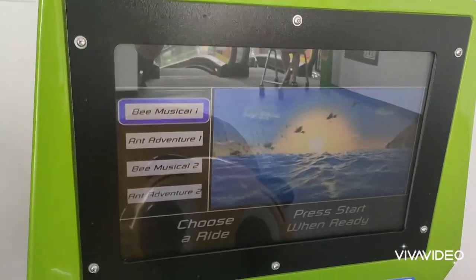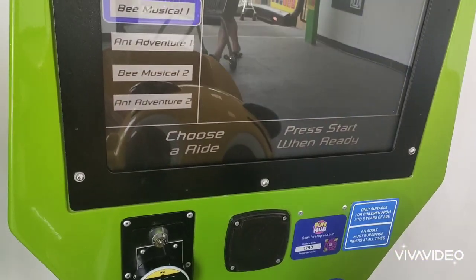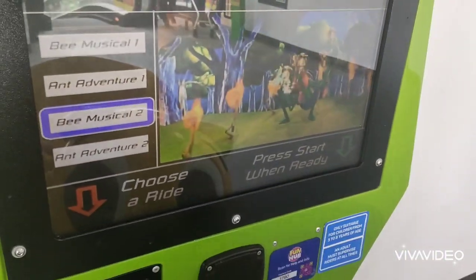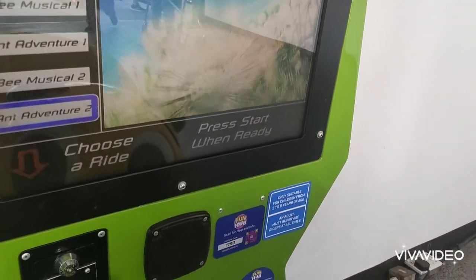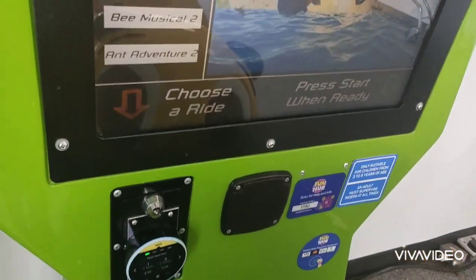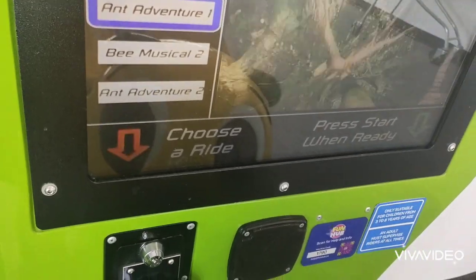Which one am I going to go for? B-Musical 1, Ant Adventure 1, B-Musical 2, or Ant Adventure 2? I think we're going to go for Ant Adventure 1 actually.